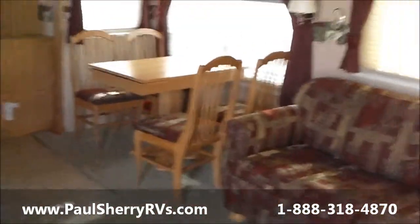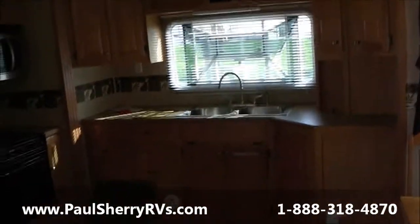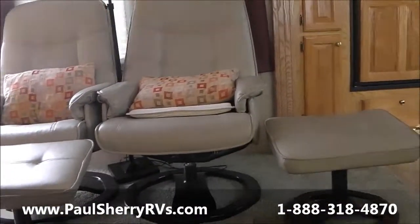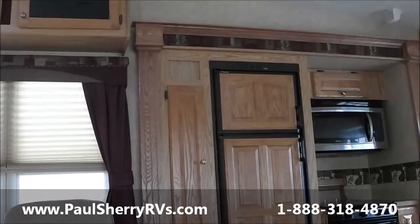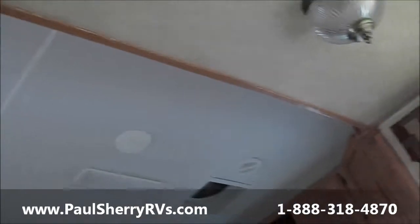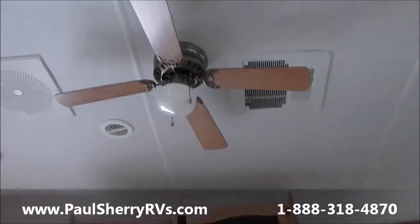Hi-lo bed, freestanding dinette — this is the one you want to take south in the winter, folks. Roomy, just like your home. A couple of nice euro style swivel chairs with ottomans, nice pantries on the left side of the fridge. Got some fluorescent lighting, there's a fantastic fan — that's like a whole house attic fan — and a paddle fan.